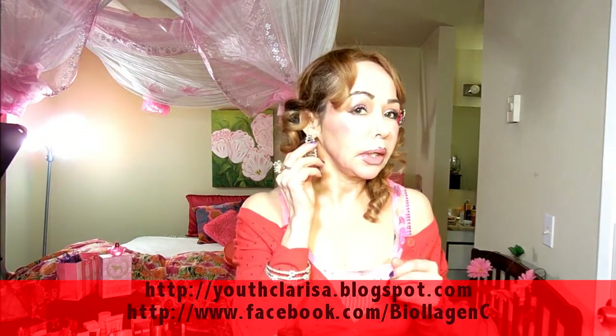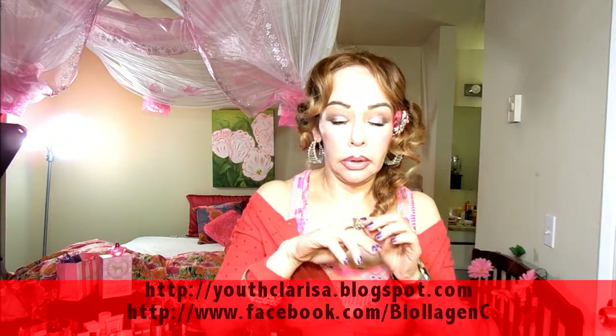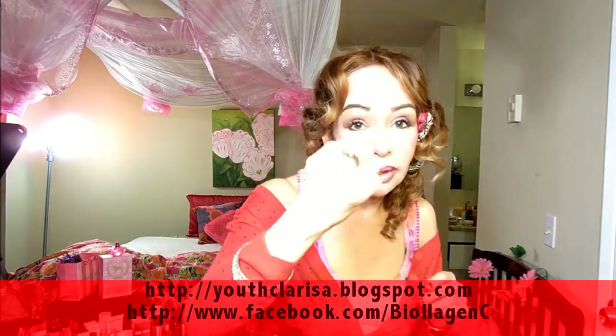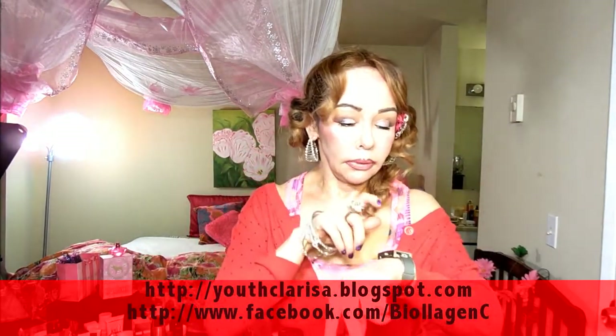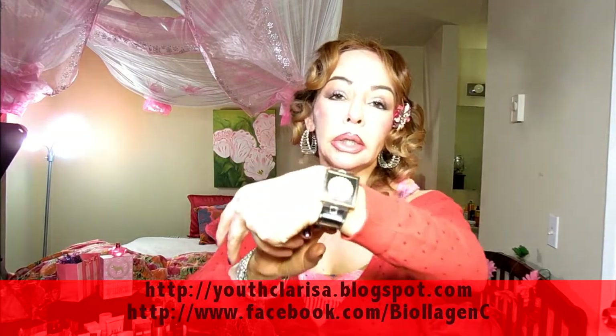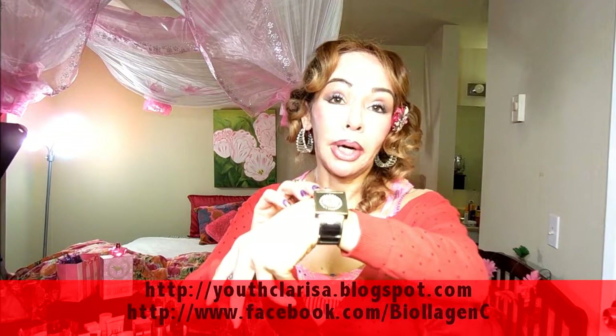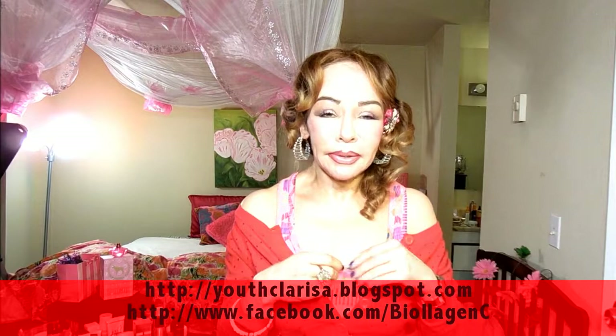In case you're wondering about my earrings — this one I got at Cachet, and this one I got at Forever 21. My ring is Cachet as well, and my watch I got at an airport while going to Paris. I like silver better than gold for some reason.